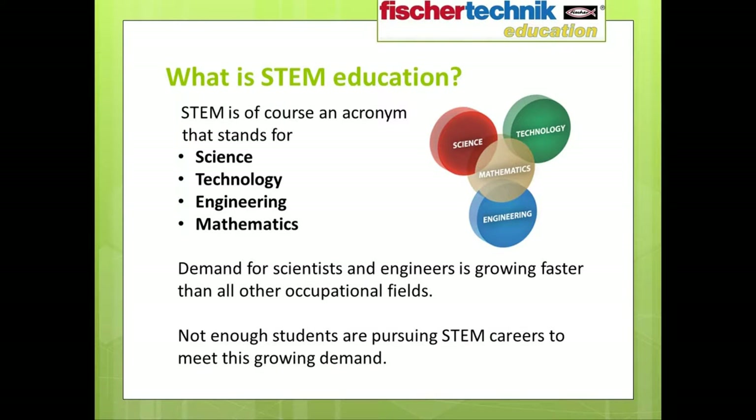What is STEM? If you're attending this webinar today, I assume most of you know that STEM is an acronym which stands for Science, Technology, Engineering, and Mathematics.